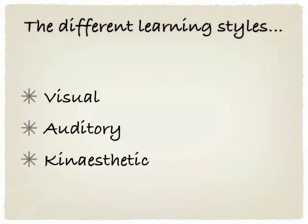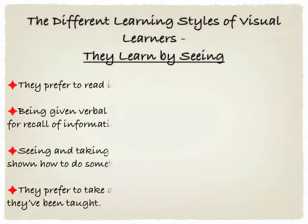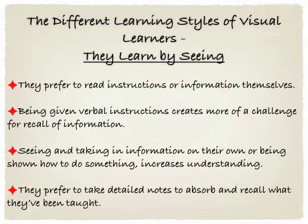The predominant learning styles are visual, auditory and kinesthetic. Visual learners learn by seeing and they have particular traits. They prefer to read instructions or information on their own. If they're given verbal instructions, this will create more of a challenge for a visual learner to recall the information. They much prefer to see and take in the information on their own, or they like to be shown how to do something. This will increase their level of understanding.